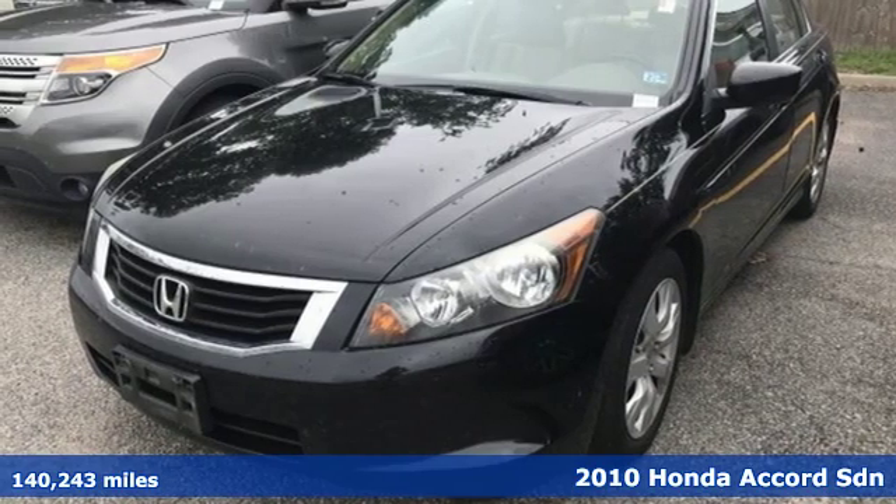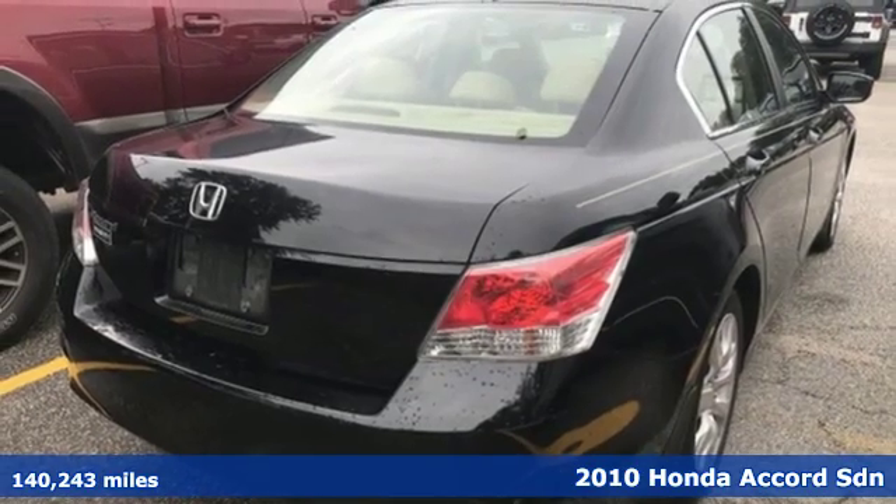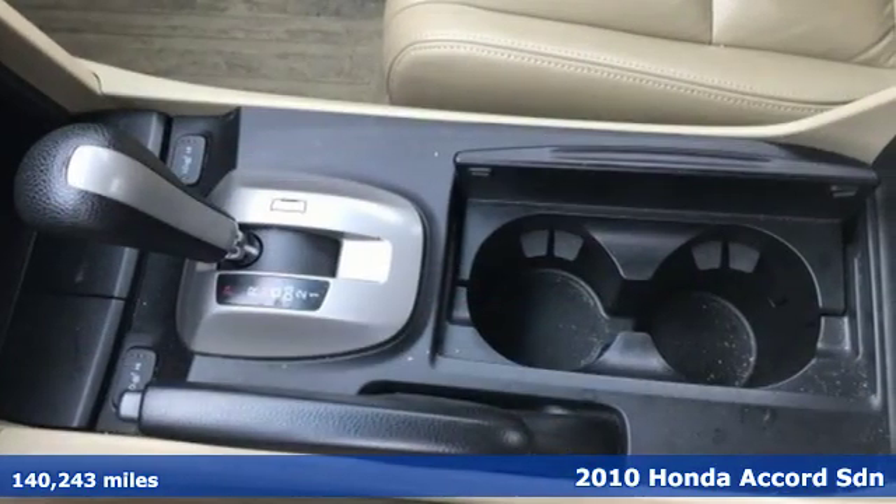It's a 2010 Honda Accord sedan. Honda's flagship car isn't just a vehicle, it's a legacy. It boasts an impressive list of features like these.